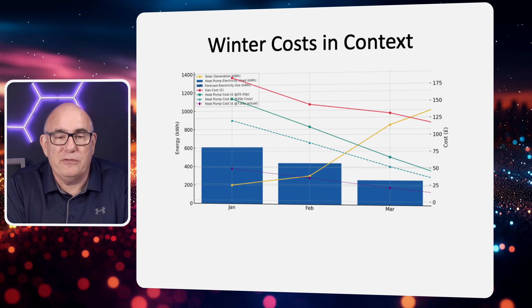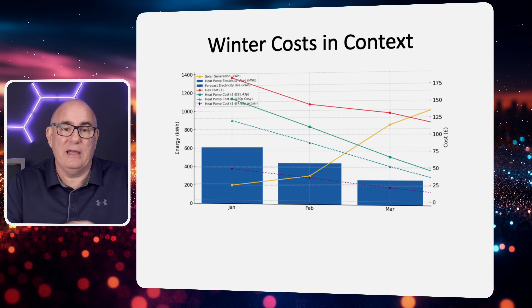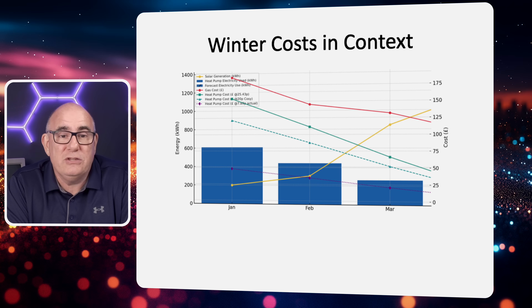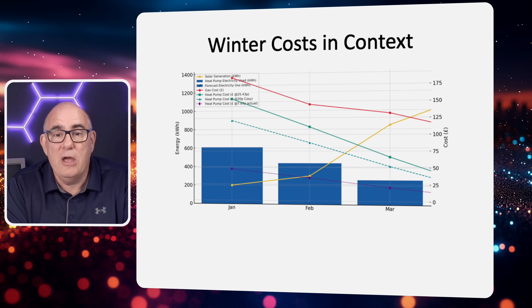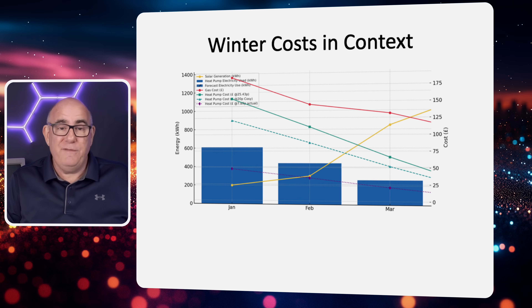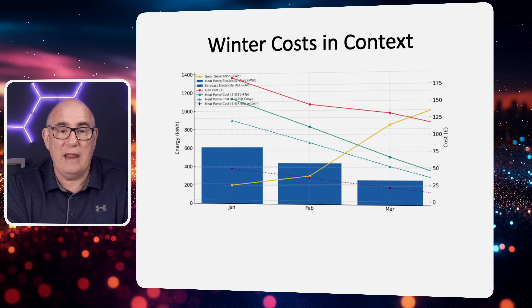The yellow line on the chart is our solar generation. In January we didn't generate enough solar electricity to cover the heat pump's running cost. By February we were generating about three-quarters of what the heat pump would use, and by March we were significantly exceeding it. If you have solar and/or batteries coupled with a heat pump, all of a sudden the picture starts to look a lot different — we'll come back to the actual cost with solar a little later.